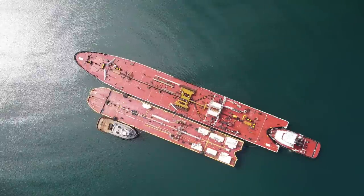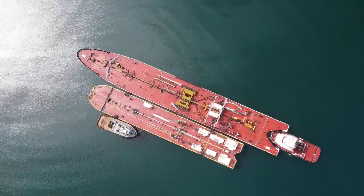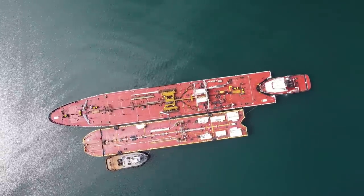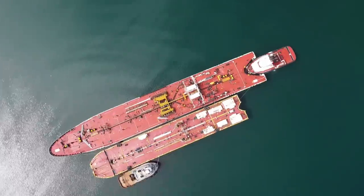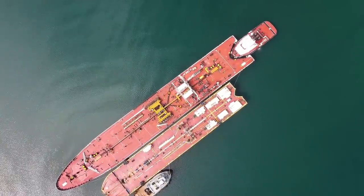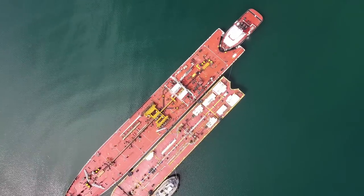Today we are doing something called STS — ship-to-ship transfer — or lightering, as some people call it. This is an ATB. Stick around to the end and I'll walk you through and give you a little aerial tour of the ATB. Hope you like it.